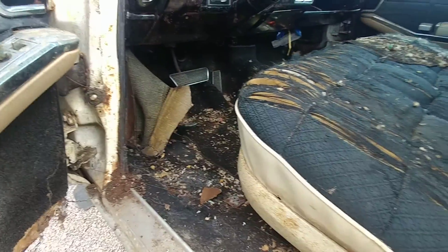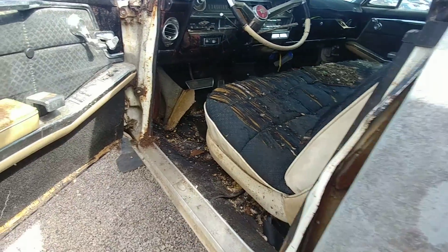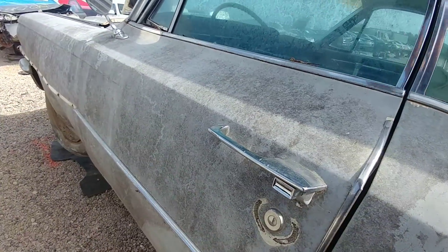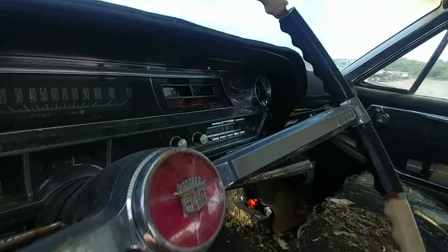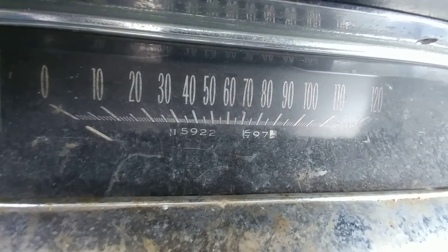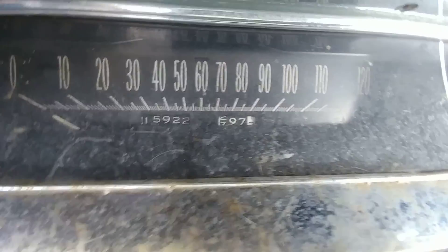Bittersweet, man. Bittersweet. Alright, let's check out the mileage real quick. How correct is that mileage? I don't know.